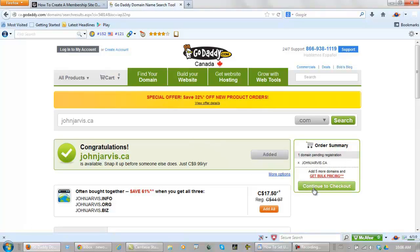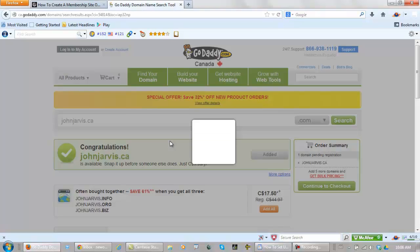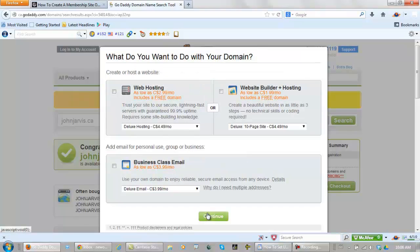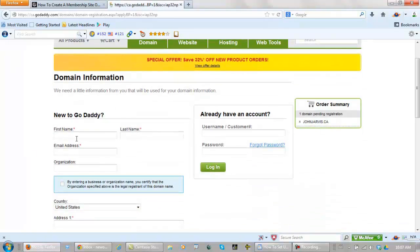Now you can click continue to checkout. They will continue to keep trying to sell you things here. They are offering web hosting — to be honest, there are better places to host than GoDaddy, so just keep clicking continue. If you're new to GoDaddy, fill this out and get yourself an account. Anyone that does have an account also has an affiliate ID — just a tip. Never give your usernames or passwords out on the internet; someone will hack your account for sure.